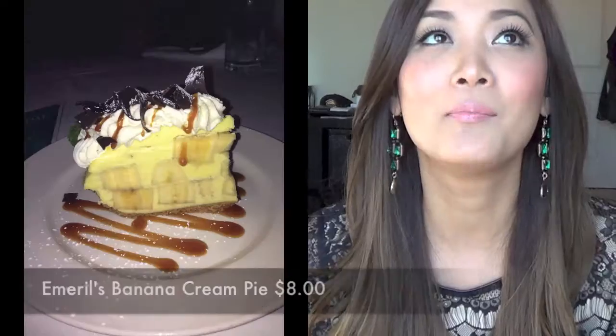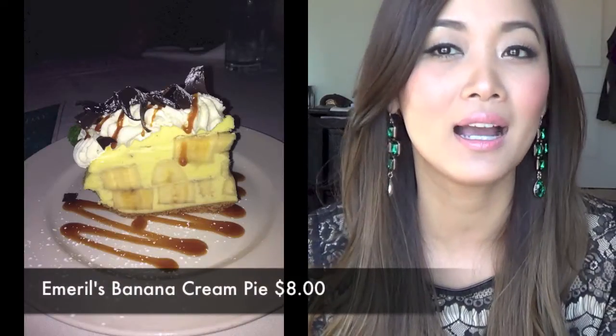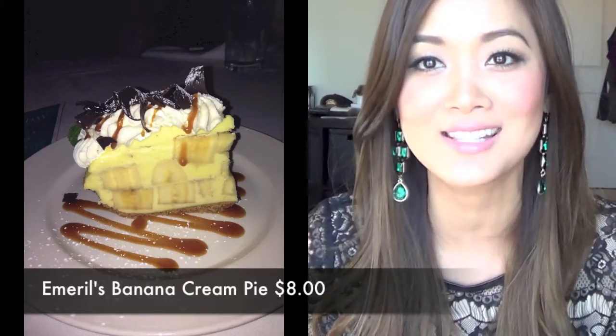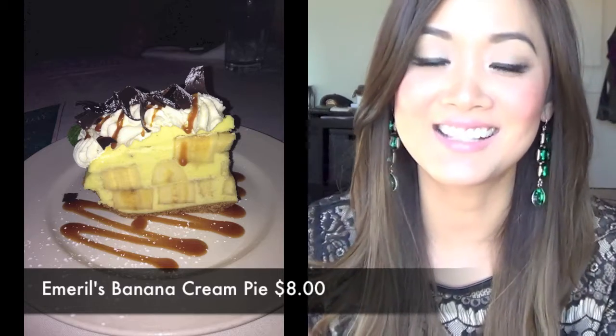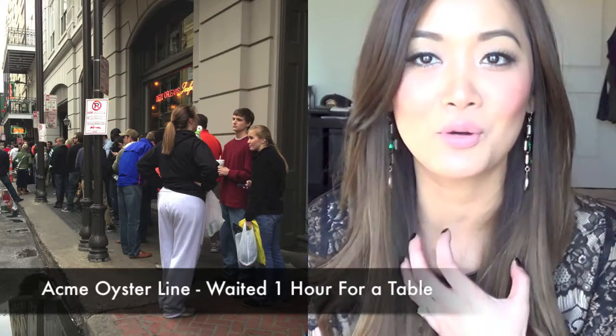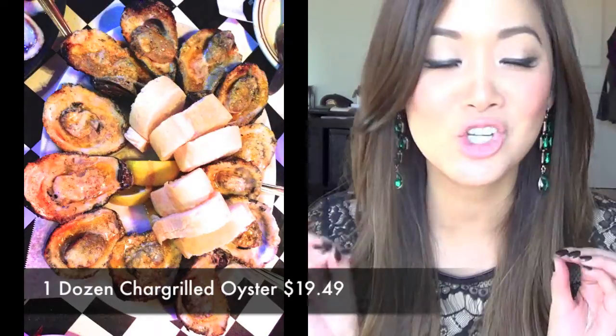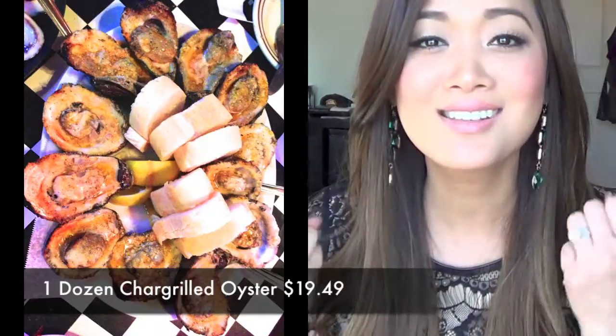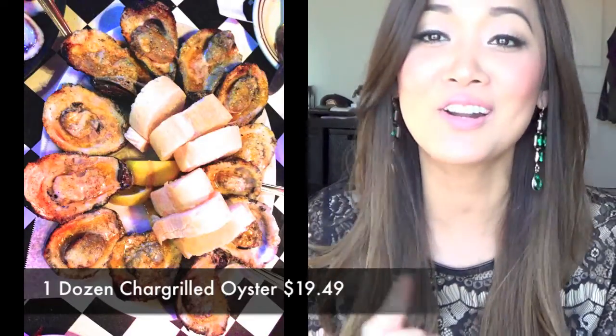On Day 2 we went to Emeril's restaurant, and the main dish that stood out was their banana pie — with big chunks of banana, it is so delicious. You can tell from the picture that it's nice and thick, and we all practically shared one. On Day 3 we went to Acme Oysters, something I always eat every time I go to New Orleans. Acme Oysters and Dragos are both famous for their grilled oysters with cheese and butter, eaten with bread. It's the perfect time of year for oysters because it's cold and they taste super sweet, so you have to try them.